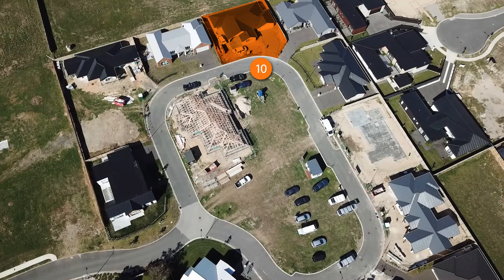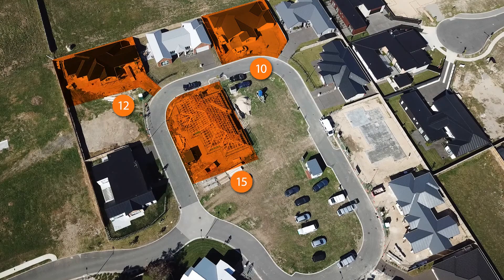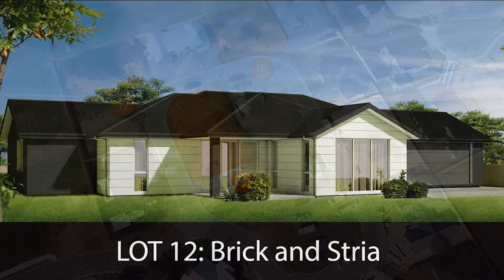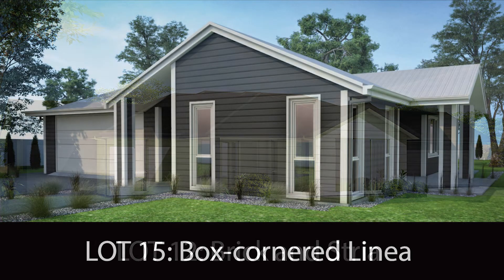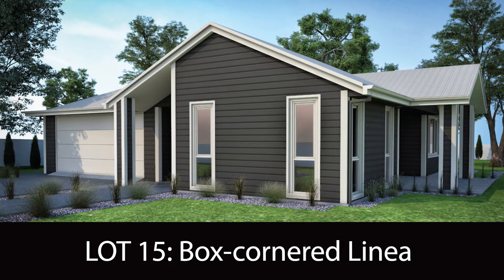Which is a good thing, because Lots 12 and 15 are still for sale and are close to being finished. Lot 12 is a well-designed 4 bedroom brick and strier home that will be ready for handover on July 15th. Lot 15 is a modern box-cornered linear home with 4 bedrooms and will be ready for handover on August 29th.